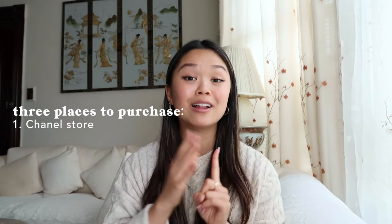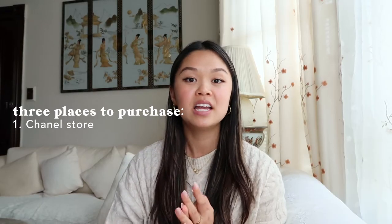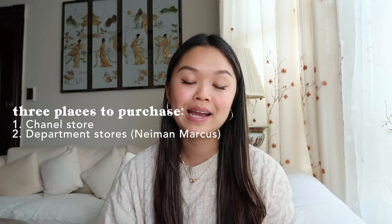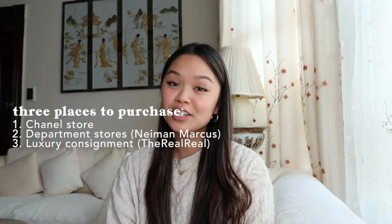There are three places where you can buy a Chanel bag. One is at the actual Chanel store, usually found in downtown areas of large cities and throughout Europe. If you want to know how to get these bags at a discount due to VAT tax refunds, I talked about it in my Cartier review video — you could potentially save hundreds. The second place is department stores that carry Chanel, like Neiman Marcus. And third, you can find these bags at a trusted luxury consignment store like The RealReal or Fashionphile.